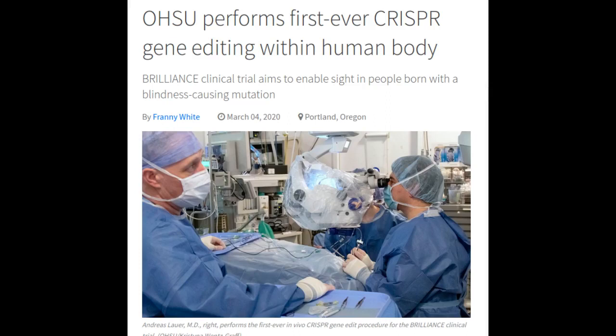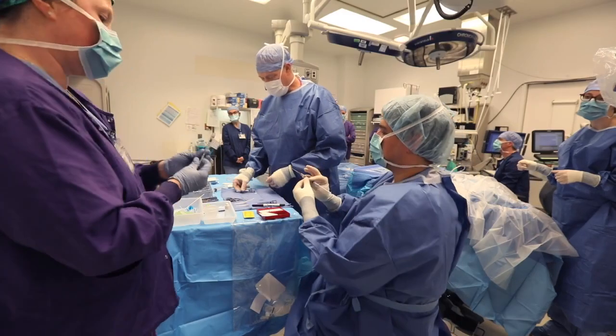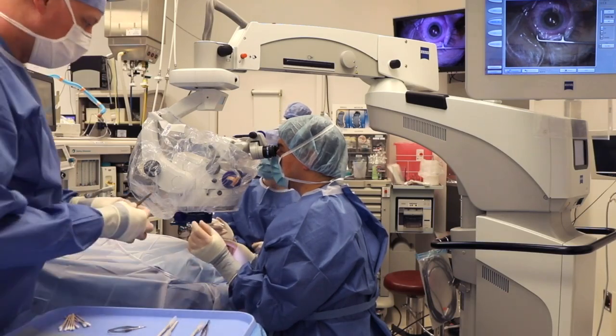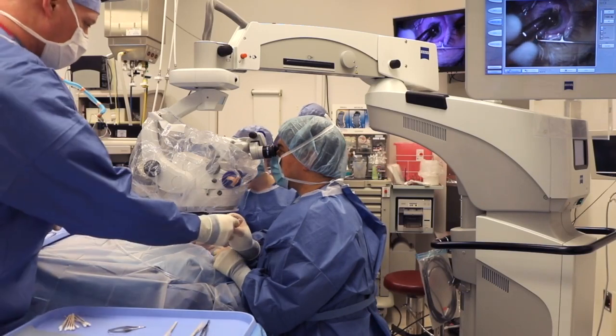The gene-editing tool CRISPR has been used to address a blindness-causing gene mutation at Oregon Health and Science University for a clinical trial. The procedure marks the first time CRISPR has been used to edit human genes within the body, which is also called in-vivo gene editing.